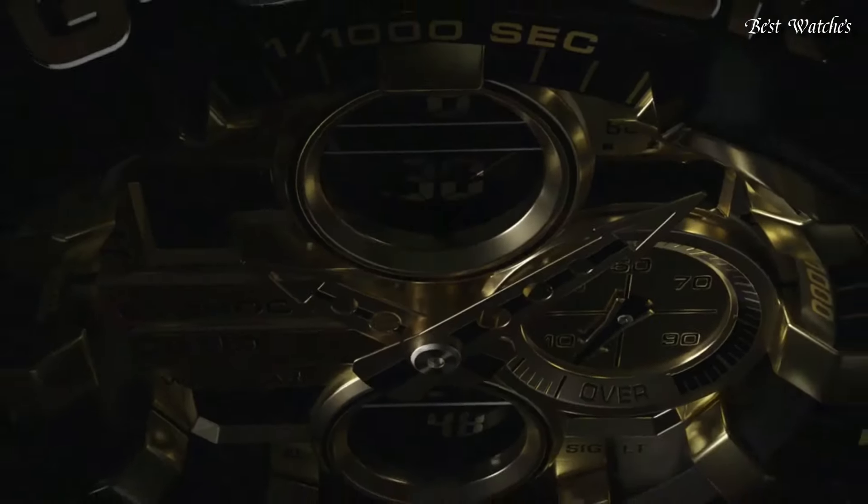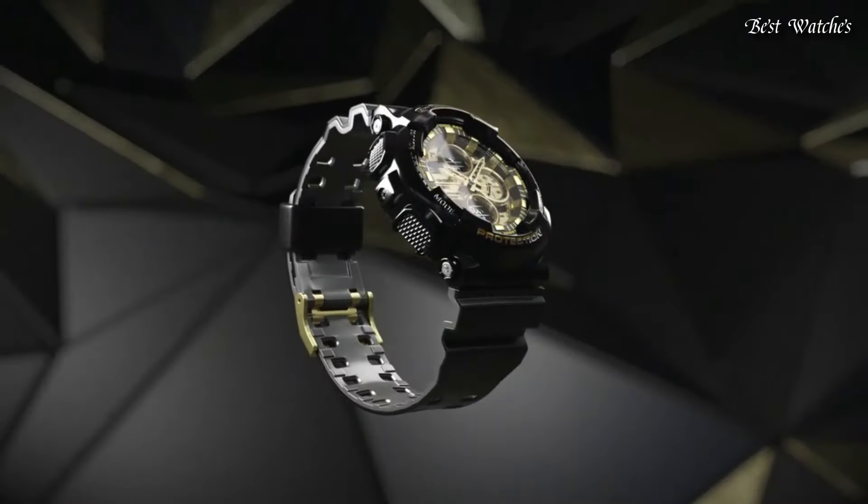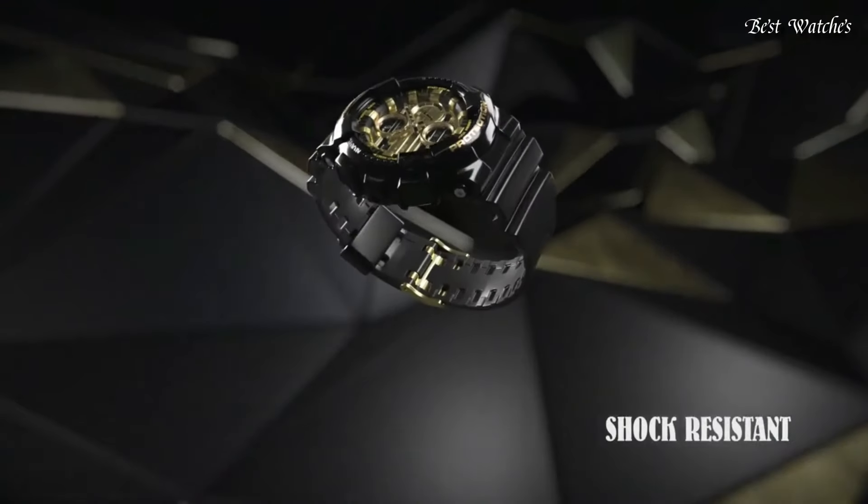Anti-magnetic, world time, chronograph, countdown timer, alarm, perpetual calendar, backlight, date, day, month.